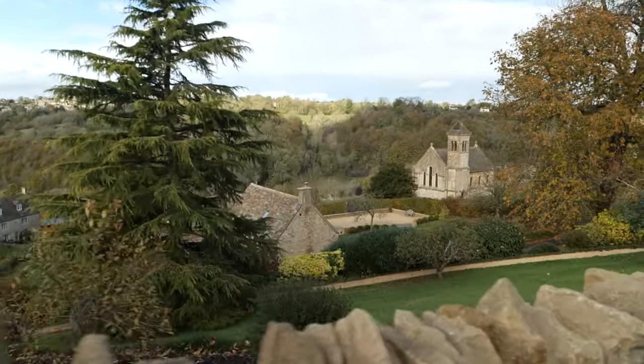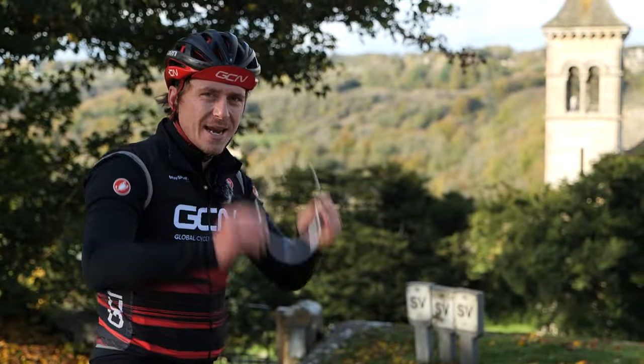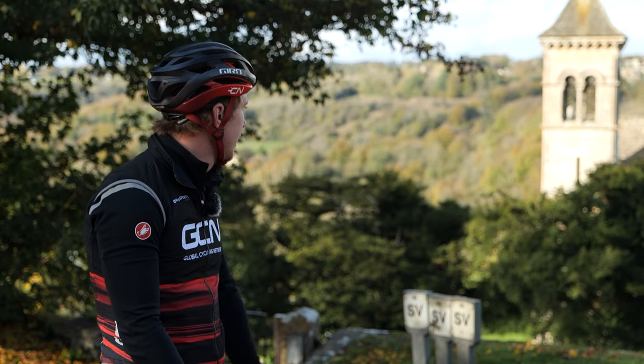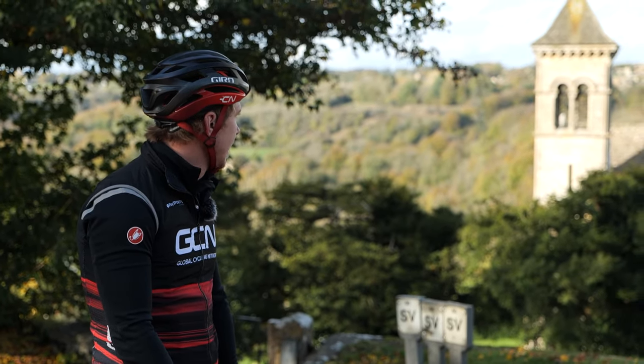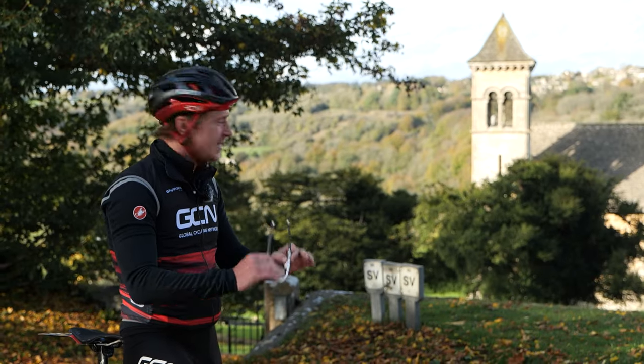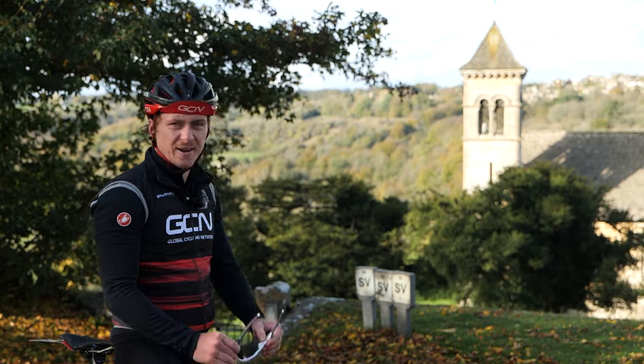That is the beautiful St. Luke's Church — or chapel. It was built in 1843, and I think it is one of the most beautiful churches I've seen. Small, quaint, and stunning, really.